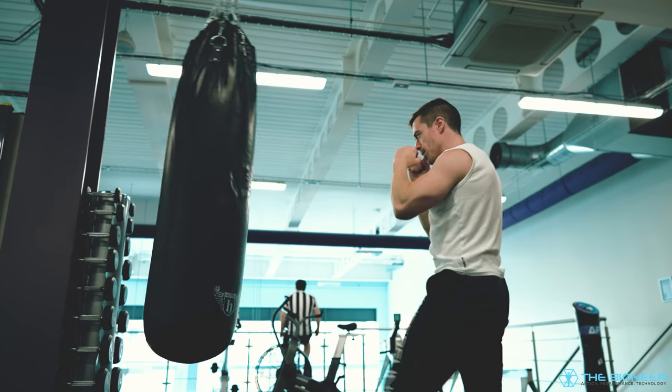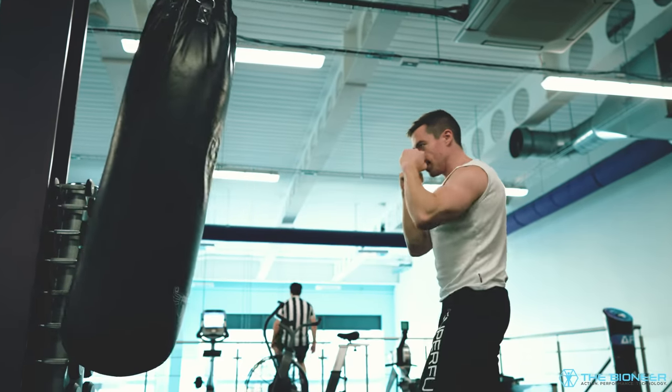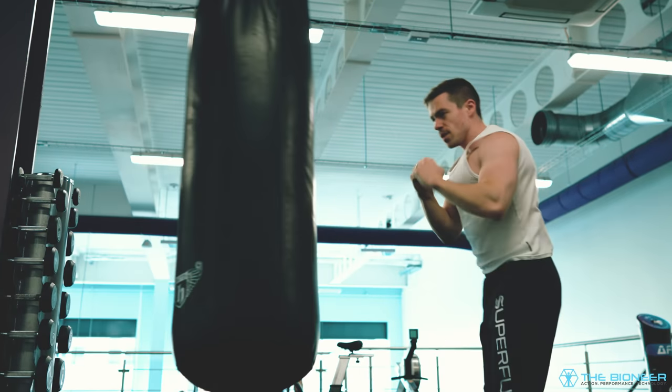This rotational movement is something that you really need in everyday life — whether it's wrestling, moving furniture, throwing, or even running. Twisting the body is actually how we generate power an awful lot of the time.